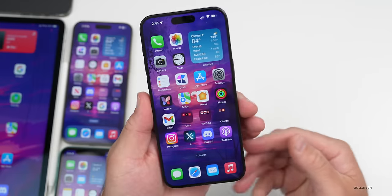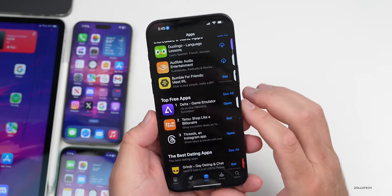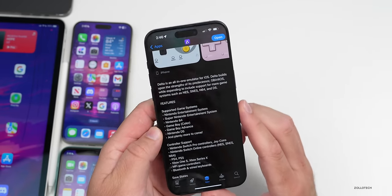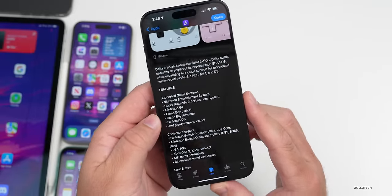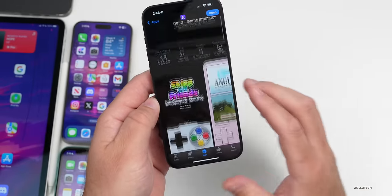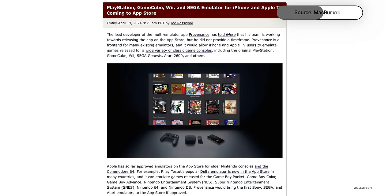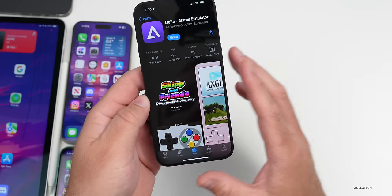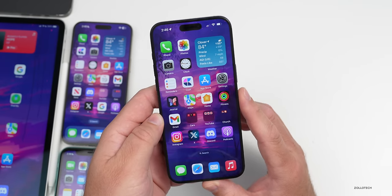Some of the biggest news this week is that Apple has allowed emulators on the App Store. The main one, Delta, is currently the top free app. It allows you to play games and supports NES, SNES, Nintendo 64, Game Boy Color, Game Boy Advance, and more — with controller support. The lead developer has also said his team is working on an emulator for older PlayStation, GameCube, Wii, Sega Genesis, and possibly Atari 2600 and Commodore games.